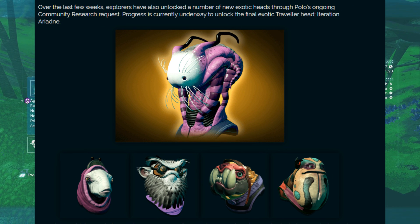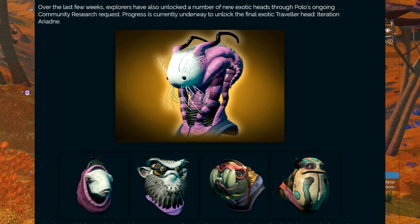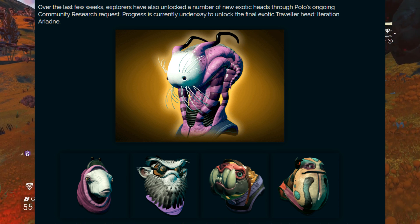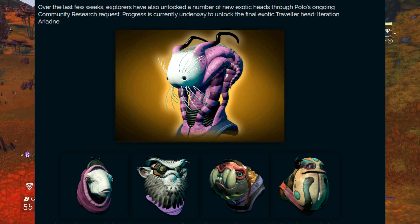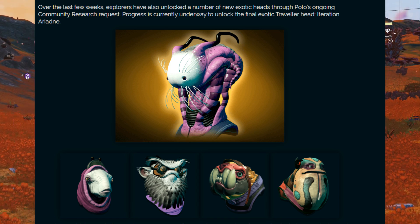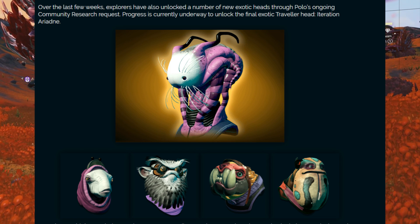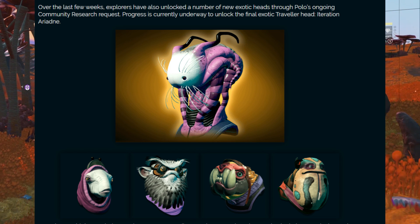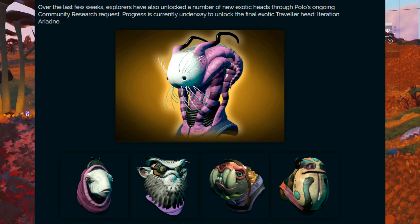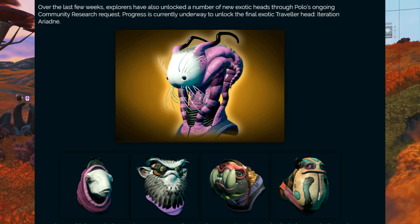Over the last few weeks, explorers have also unlocked a number of new exotic heads through Polo's ongoing community research requests. Progress is currently underway to unlock the final exotic traveler head — Iteration Ariadne, the cat-looking head. This is pretty awesome. We're going to unlock the cat head, and it goes through and shows you all the other ones we've unlocked — some of the more popular ones.